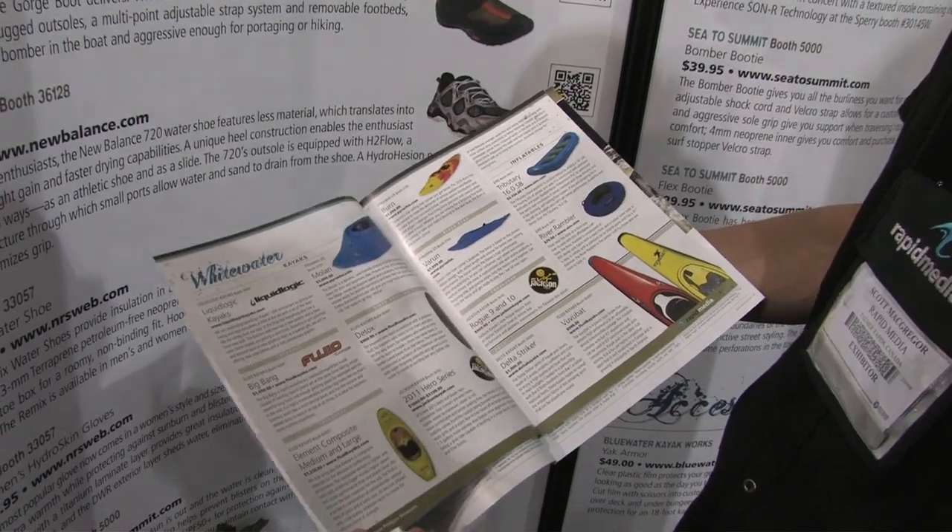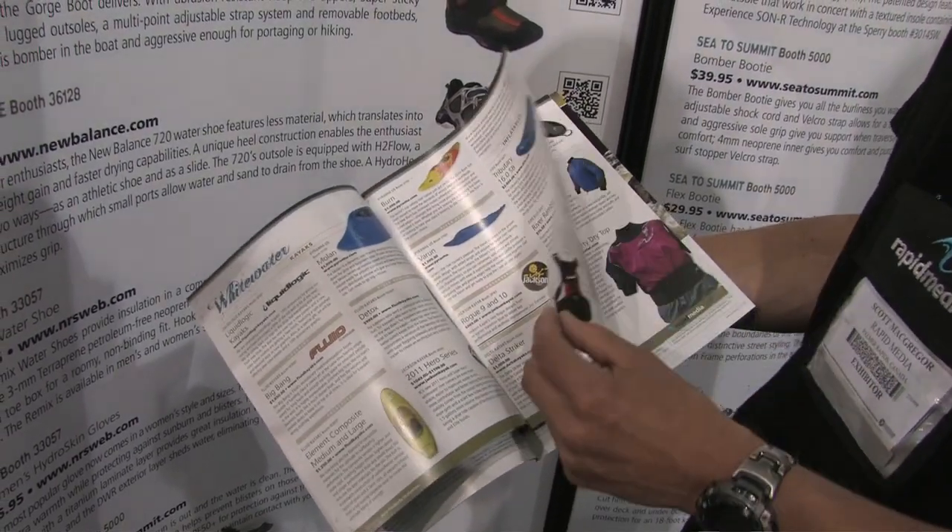Not only is the print new product showcase great for dealers and media, but after the show we're going to be able to produce this and send it out to consumers in our Rapid Media app, as well as online in one of our digital editions.